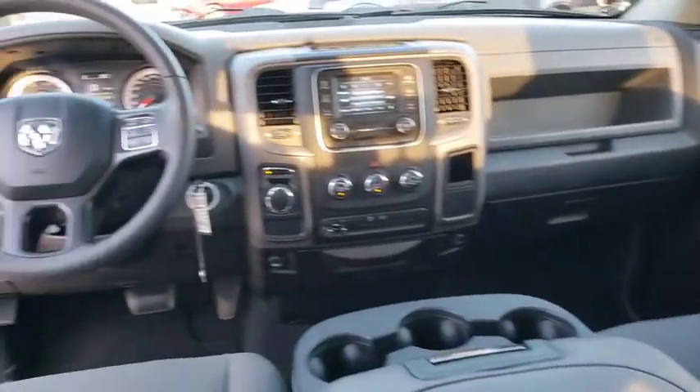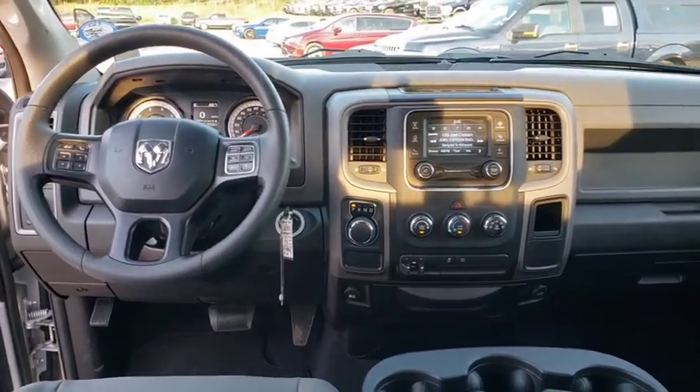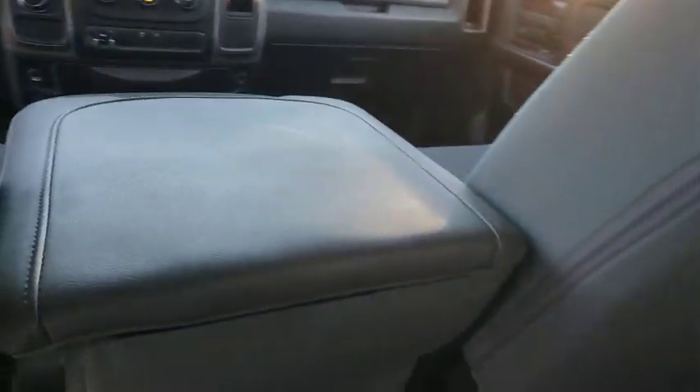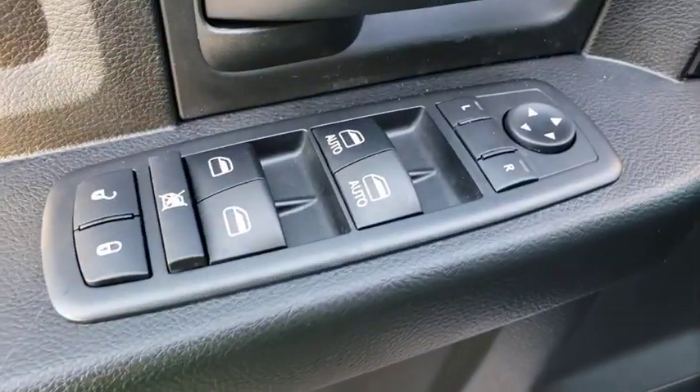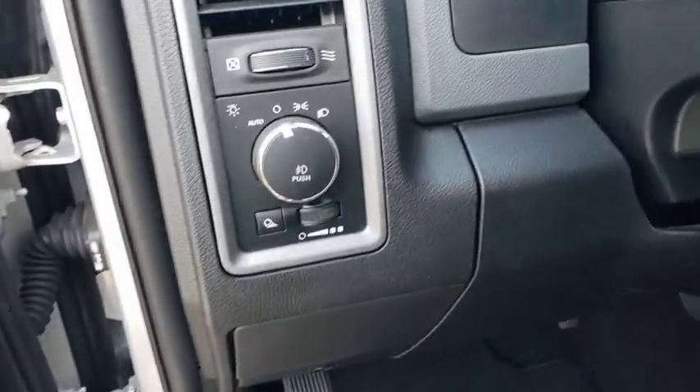Auto-dimming rearview mirror, AM-FM stereo radio, power door locks, MP3 player, power windows, child safety locks, passenger airbag, auxiliary audio input, brake assist, rear head airbag, and privacy glass.